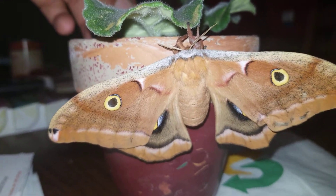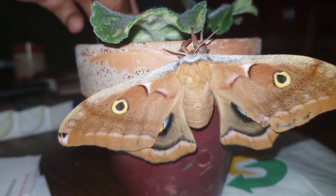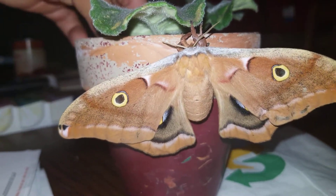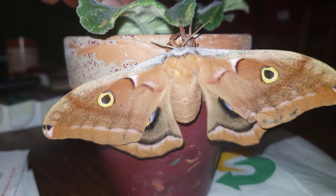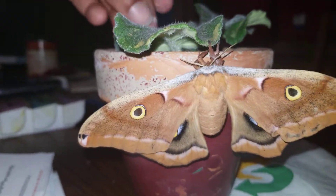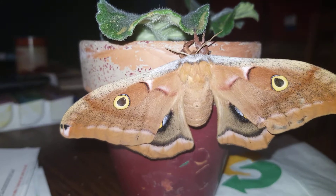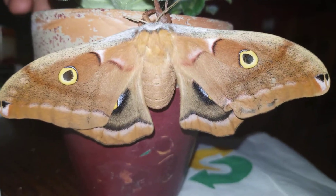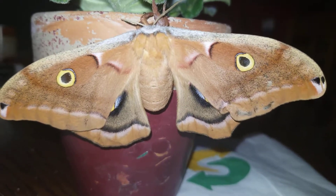I collected all the moths that were in my room because I'd put the cocoons on a windowsill and let them climb up the mesh and emerge that way so they had more room. All of the moths were sitting right there on the screen except for one — the female polyphemus moth, who had emerged.